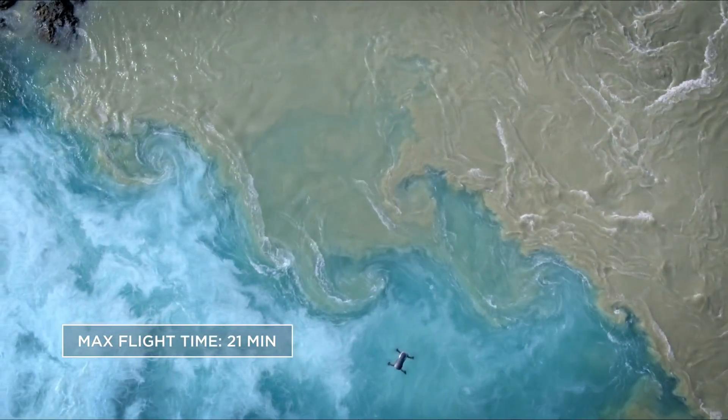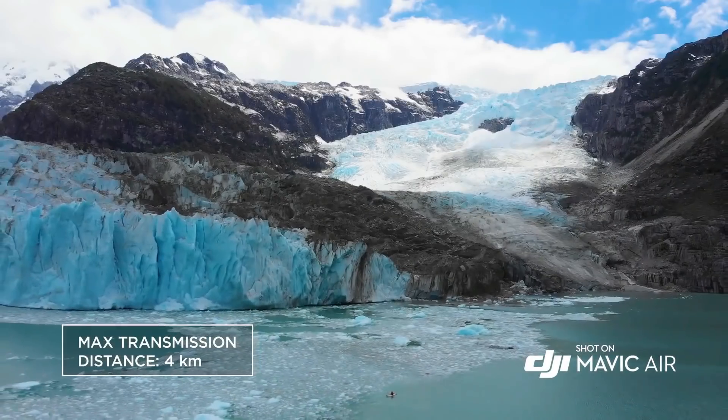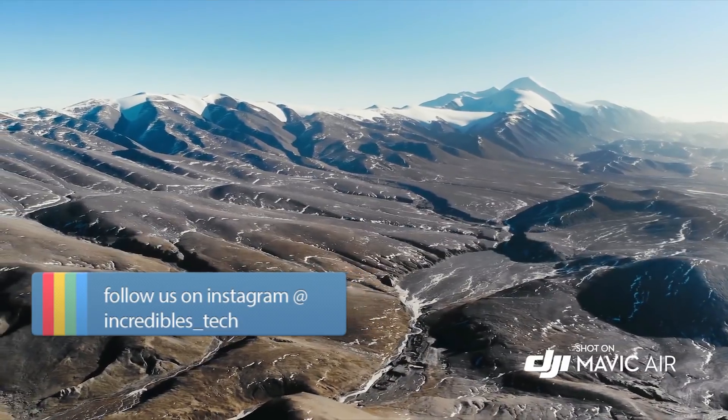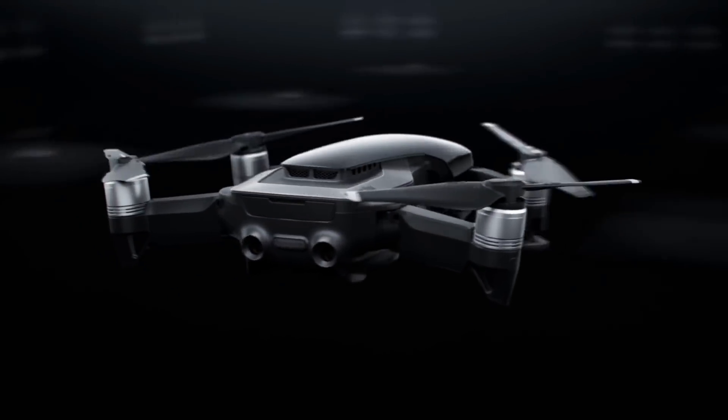The Mavic Air's optimal flight performance means more time in the air to get all those incredible shots, with 21 minutes of total flight time, 4 kilometers transmission distance, and a max speed of 19 meters per second — you can go farther, faster.